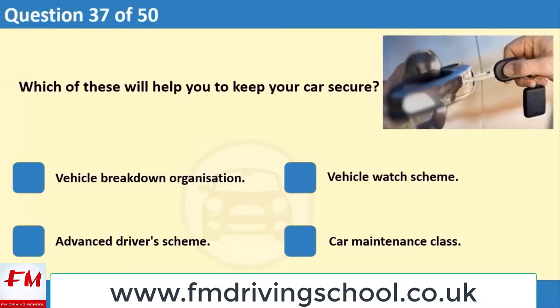Which of these will help you to keep your car secure? 1. Vehicle breakdown organisation. 2. Vehicle watch scheme. 3. Advanced driver scheme. 4. Car maintenance class.